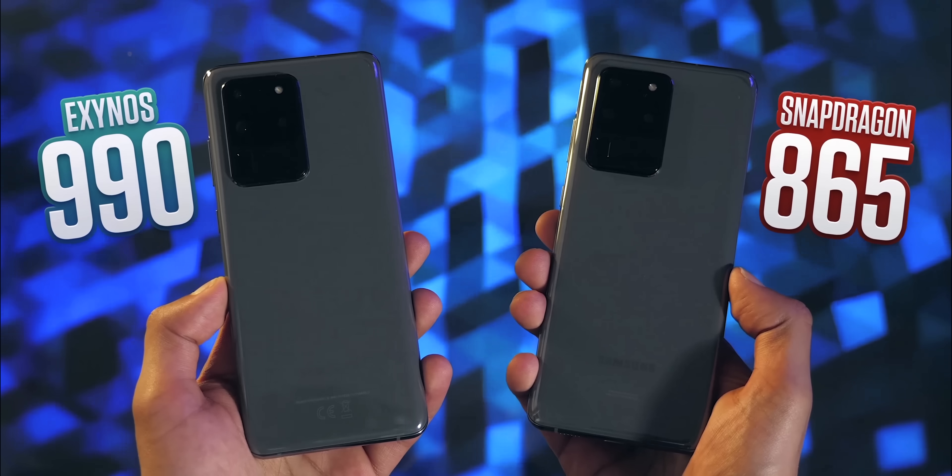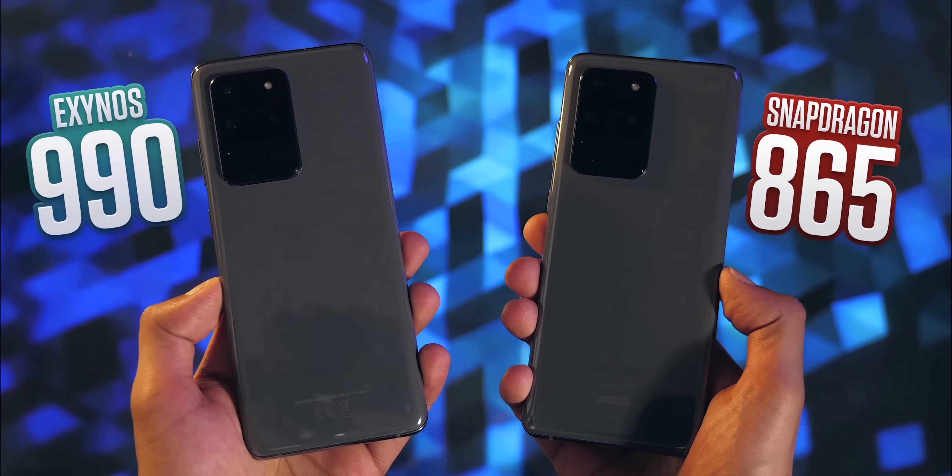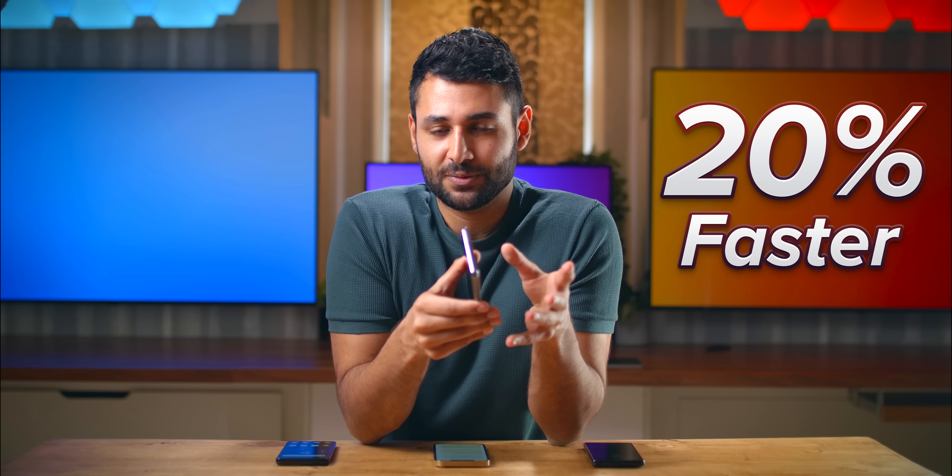This is where Samsung has really struggled in the past. Last year, the Snapdragon was about 10% faster than the Exynos — but that lead actually became 20% if you ran back-to-back intensive applications. The Exynos was just getting so hot that it had to dial back its performance further just to make sure it didn't fry itself.